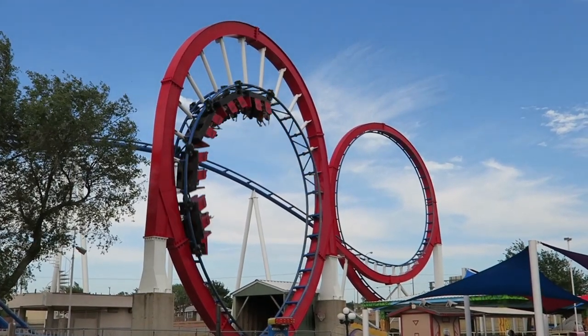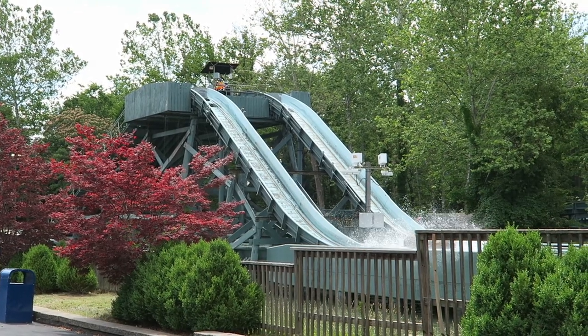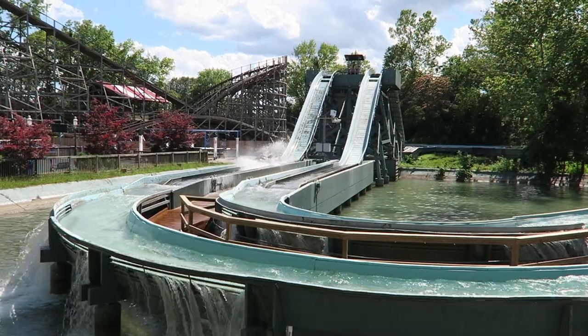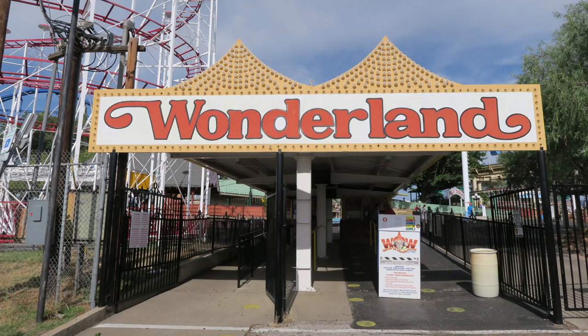Before I get into Texas Tornado, I want to set the stage. In the 1960s and 1970s, Aerodynamics had a monopoly in the log flume market at US theme parks. Realizing the popularity of this attraction, the owners of Wonderland wanted their very own log flume. I promise this relates back to Texas Tornado.